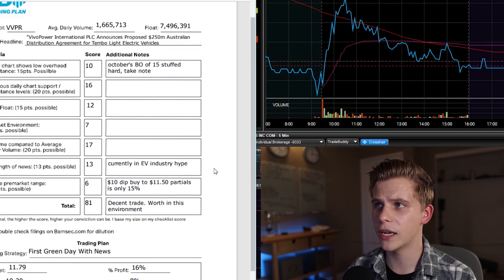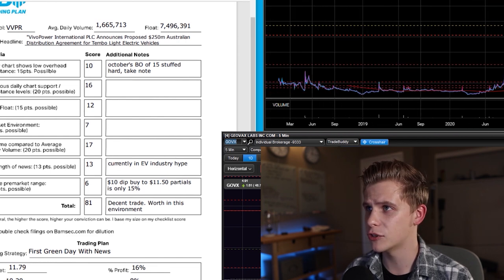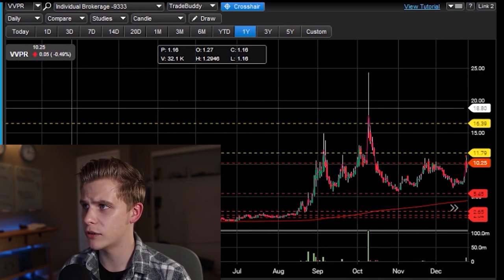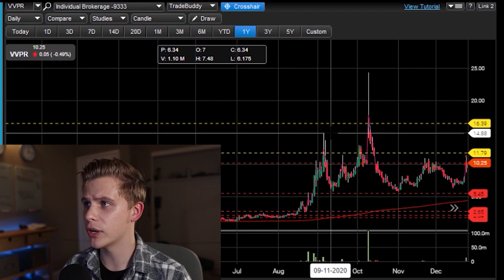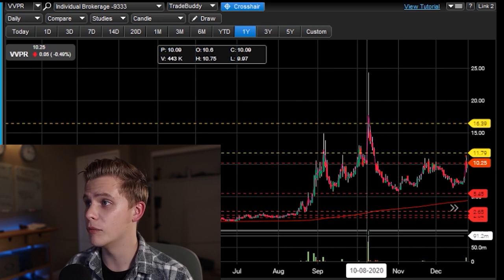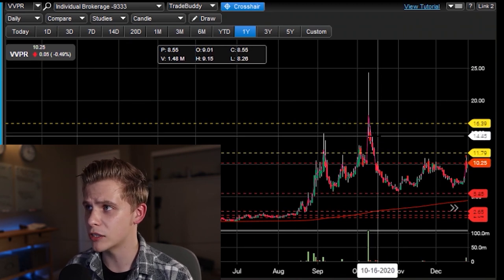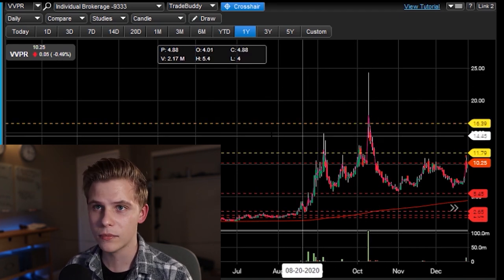Vivo Power International announces proposed $250 million Australian distribution agreement for Tembo light electric vehicles. So let's look at this and break down why I gave each score. This was back in December, doing this test of a breakout. Over the past year or so, it has one main level of resistance. We had a breakout above $15, it ran to $25, but same day it stuffed and failed on big volume. So in October, the breakout of $15 stuffed hard. That means there's potential for a lot of bag holder resistance up in that spike area.